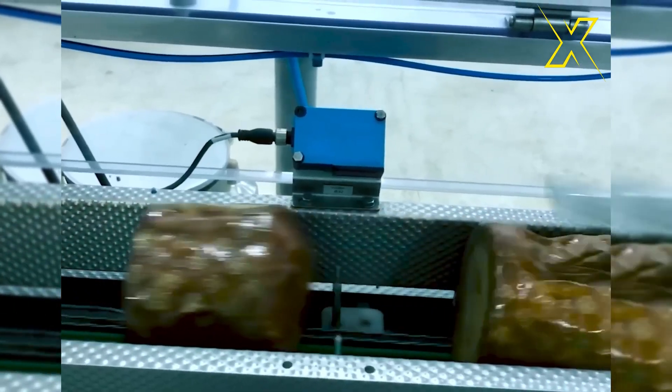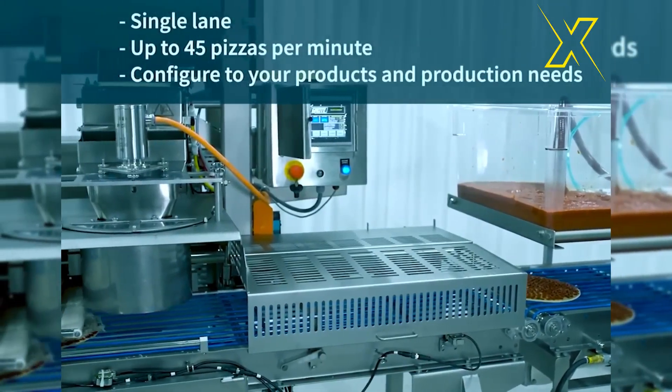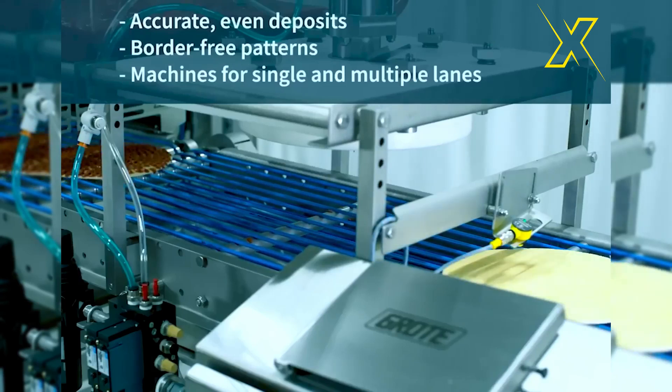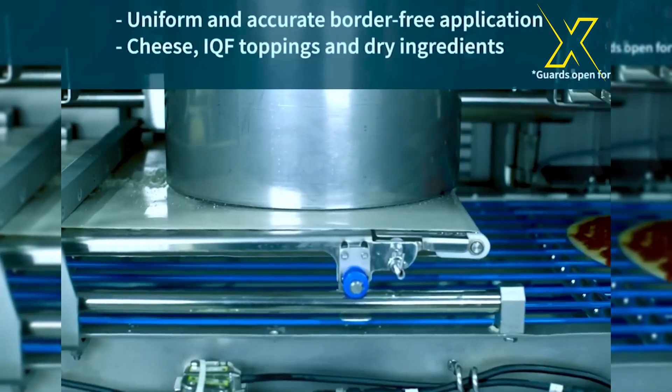Industrial robotic and AI machines represent a groundbreaking advancement in manufacturing and production processes. These machines leverage advanced technologies such as robotics, artificial intelligence, machine learning, and automation to revolutionize various industries. The pizza-making machine is truly remarkable in its efficiency and precision, with the capability to produce up to 45 pizzas per minute, representing a significant advancement in food manufacturing technology.